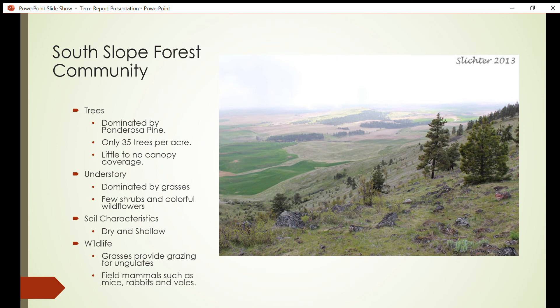South slope soil characteristics: due to increased solar radiation, the soil in the south aspect is much drier than the north. The decreased density of plant material is apparent because these soils are very shallow. Many rocky outcrops can be seen along the ridge, providing little to no stable ground for plant growth.